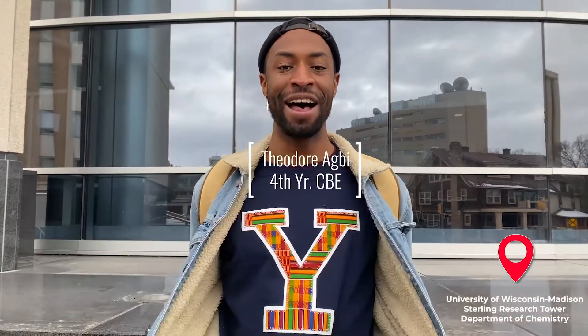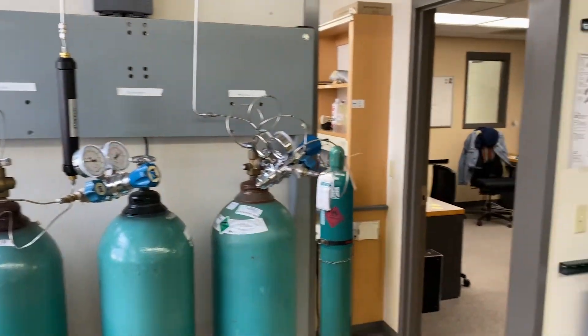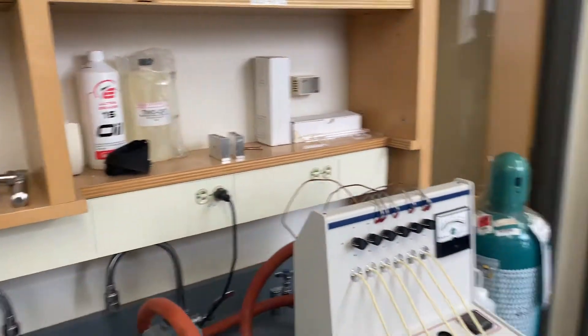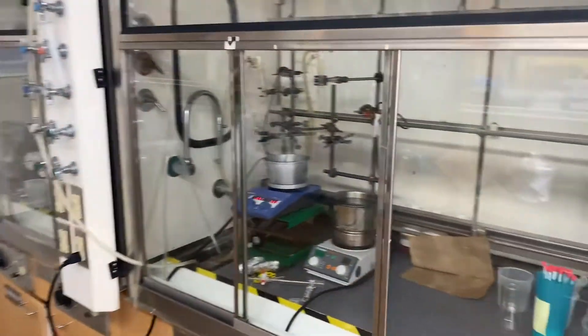I'm going to take you guys around the Hermann's group lab and we're going to get a sense of what we do on a daily basis for catalysis research. We are an experimental heterogeneous catalysis research group that focuses on the fundamental and applied aspects of sustainable chemistry and catalysis. We aim to design energy efficient catalytic processes that create a viable path for the use of renewable platform molecules.